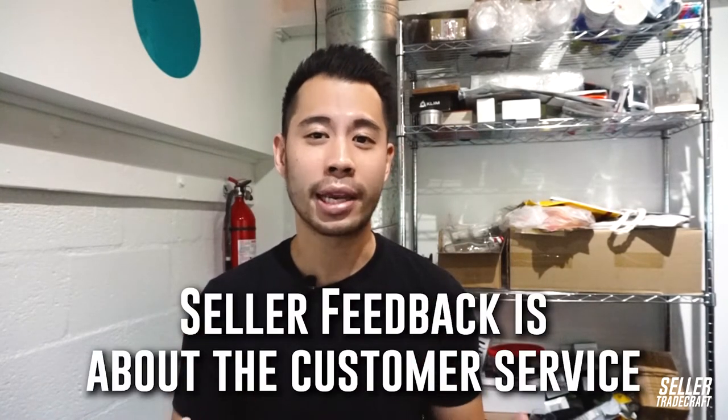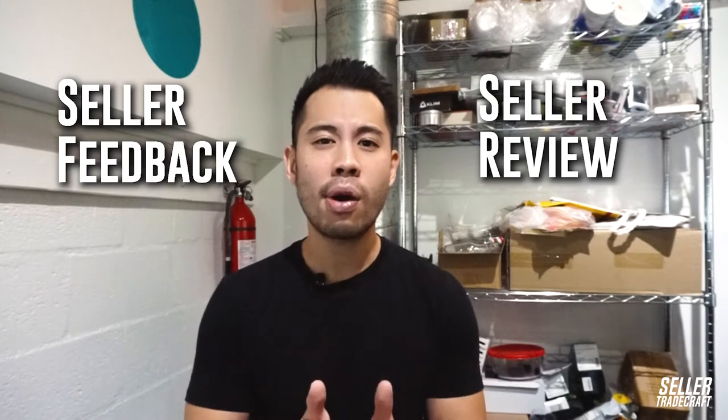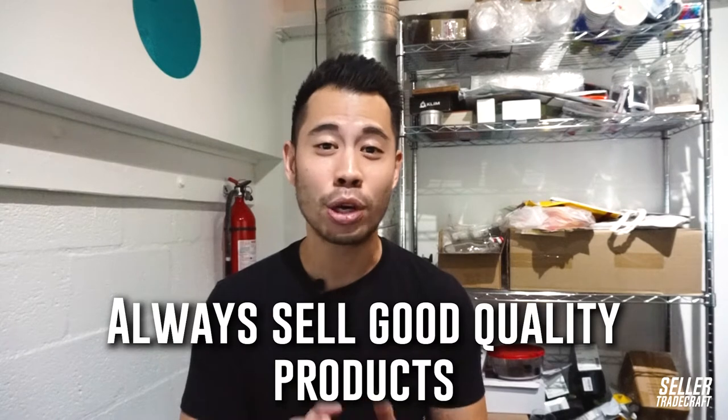On the other hand, seller feedback is about customer service or the buying experience. Did the customer receive the right product? Did they receive a welcome email where all their questions and doubts were answered? So anything related to these questions is basically what we call seller feedback or seller review. But remember, no matter how hard you try with customer service, if you sell a cheap and bad product, you'll regret it later because negative reviews will appear sooner or later and it will drop your business. Always sell good quality products.